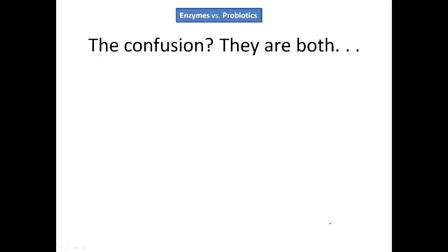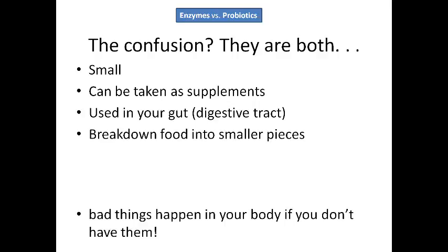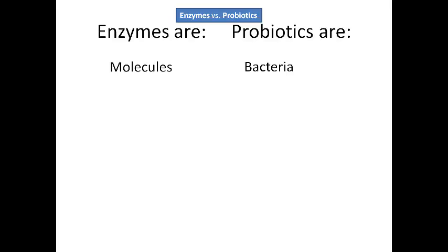So let's just talk about the difference between the two. The confusion is that both enzymes and probiotics are small. You can take them as a supplement. They are used in your gut, your digestive tract, to help you digest food, to break food down into smaller particles, and bad things can happen if you don't have them.